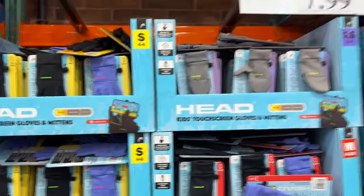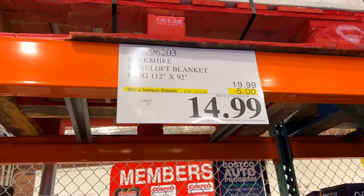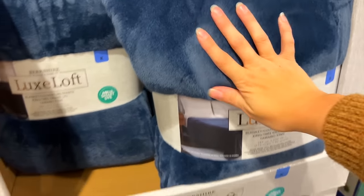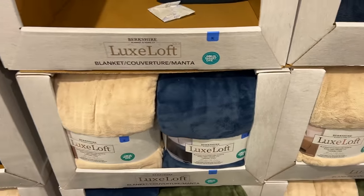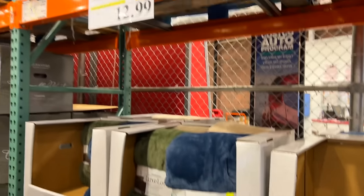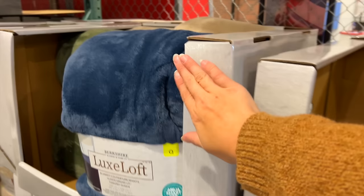This is such a great deal — $14.99 for a king size blanket and it's so soft. They even have a tan/cream color. That is an excellent deal, and then they have the same thing in a queen for $12.99. Super good deals for very warm, cozy blankets.